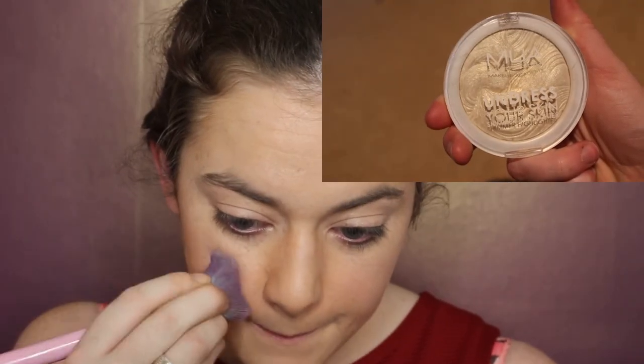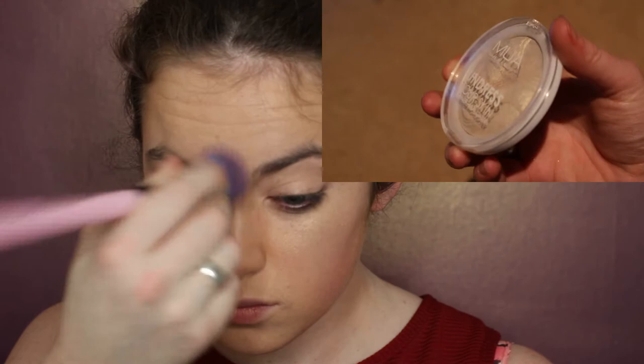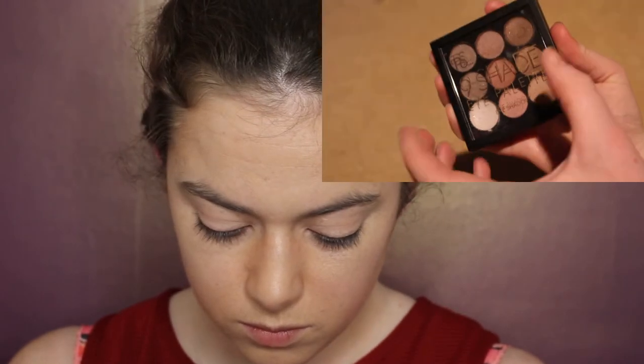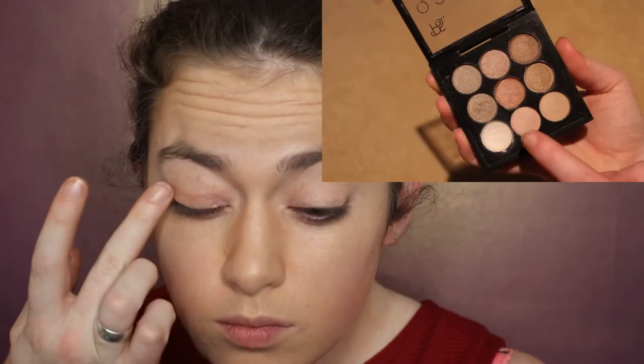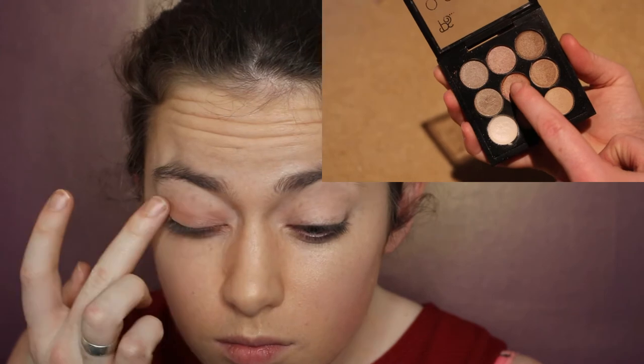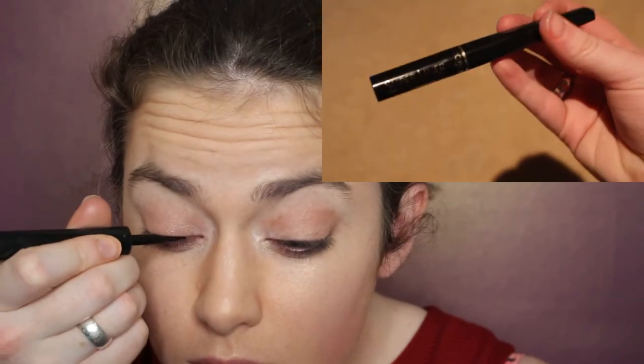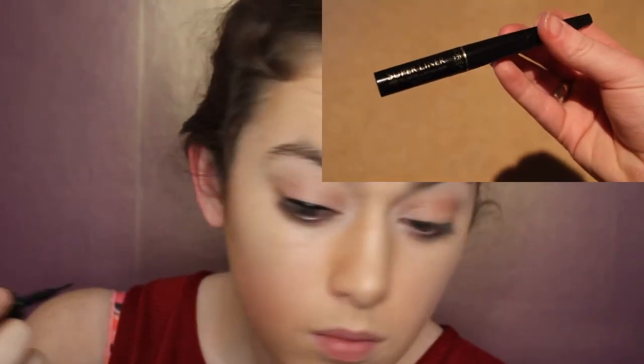Then afterwards we're going to use the Benefit Hoola and Spectrum Brush for bronzer, just blending that all over in the main contoury areas. Then we're using the MUA Undress My Skin Highlighter — at least I think that's what it's called — just using that in the necessary places. For eyeshadow I'm using the PS I Love You eyeshadow palette, using the golden amber colours with white in the corner of my eyes. Then for the eyeliner we're using the L'Oreal Paris Super Liner Black Lacquer and creating a sort of cat eye effect.